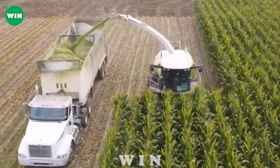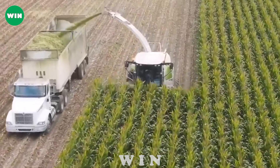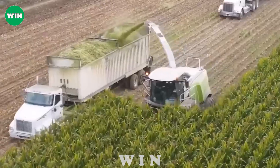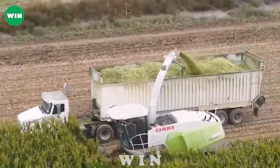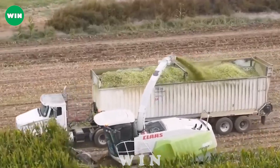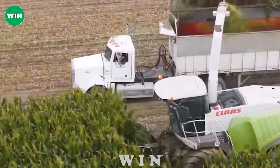In addition, the CLS 980 corn chopper is equipped with smart technology, effectively automating the harvesting process. Smooth operation and adaptability to various terrains ensure stable and efficient operation in all conditions.